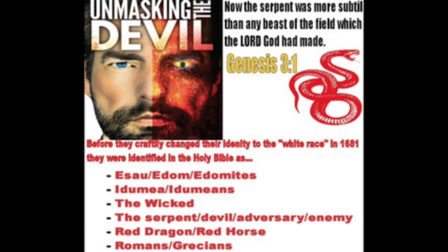He can heal our ailments, he can make our lives better. And these people don't understand that he's the reason why your organs are failing in the first place. The food that he has available to you is destroying you.